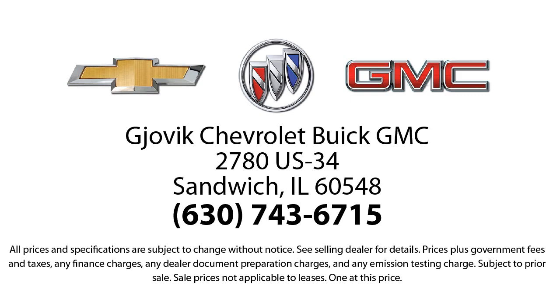Our underlying commitment and loyalty to our customers has earned us both the 50-year Chevrolet dealer award and the 25-year Buick dealer award. So stop by today and experience our friendly, country atmosphere for yourself. Jovic Chevrolet Buick GMC.